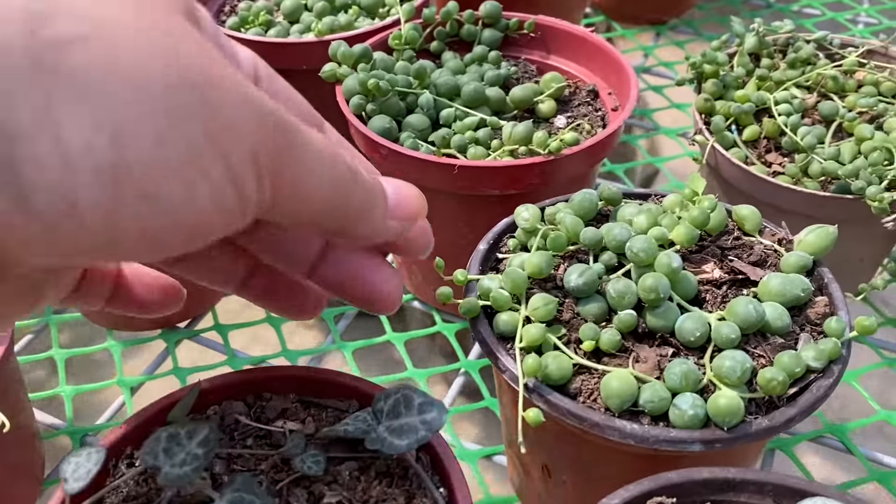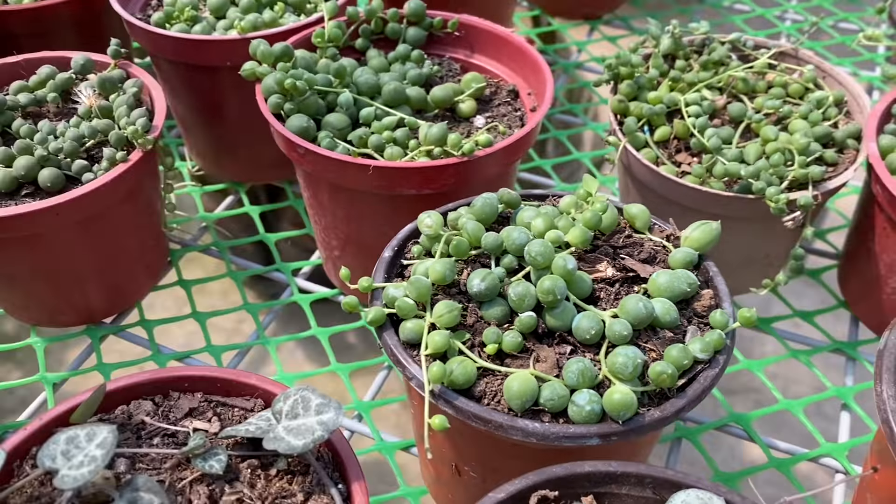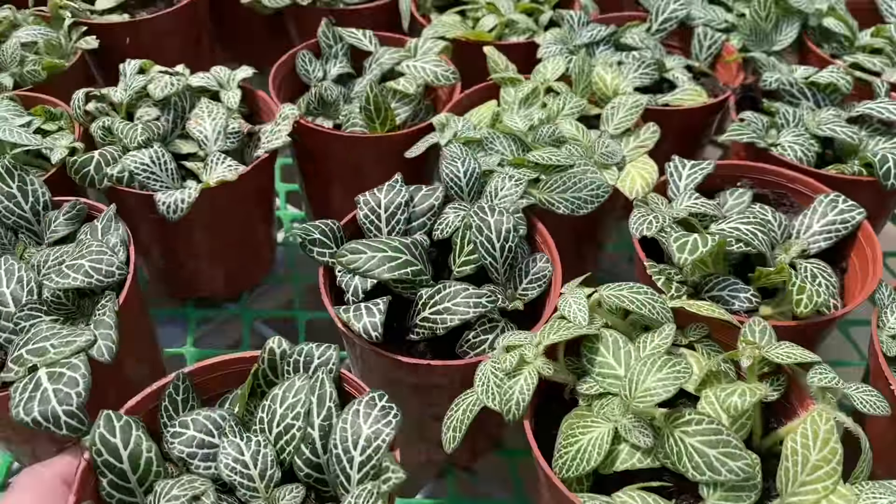Magkano dito kuya? String of pearls — 180 na yun. Tapos yung string of hearts — 180 din.